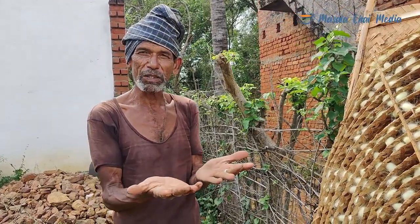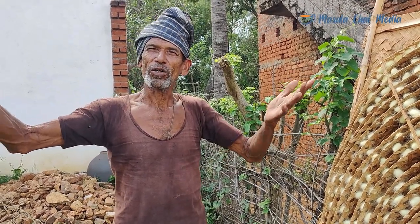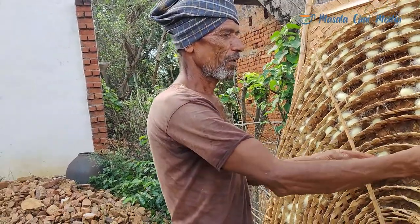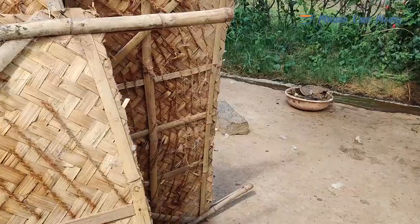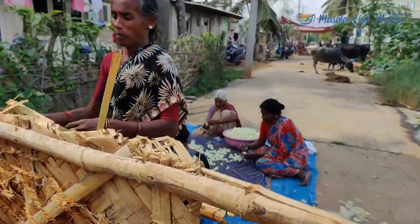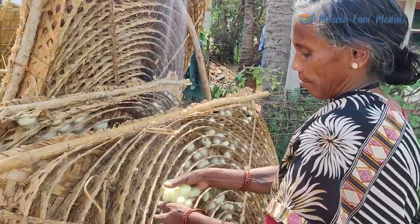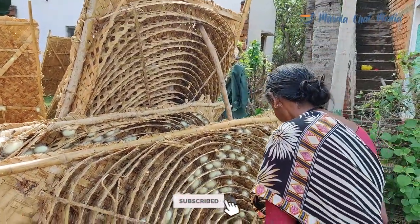It is located here. There is a lock box. It is located here in Manila.